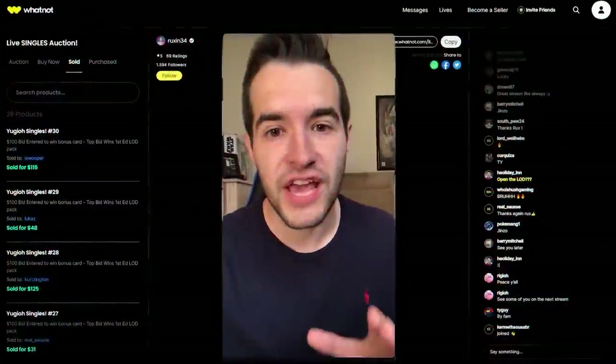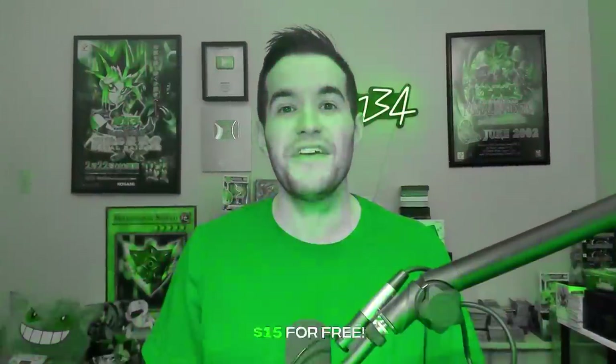If you guys don't know, I streamed on Whatnot back in 2021 and I've made my return to Whatnot. Whatnot is a streaming platform where you can sell stuff live. As a viewer you can show up to the live stream, watch stuff get opened and sold. It's really fun to see the auction prices and people going back and forth. Use my link down below and you'll get $15 for free when you sign up — it doesn't have to be on my stream. There's also a lot of other cool stuff like shoes and collectibles being sold on Whatnot.